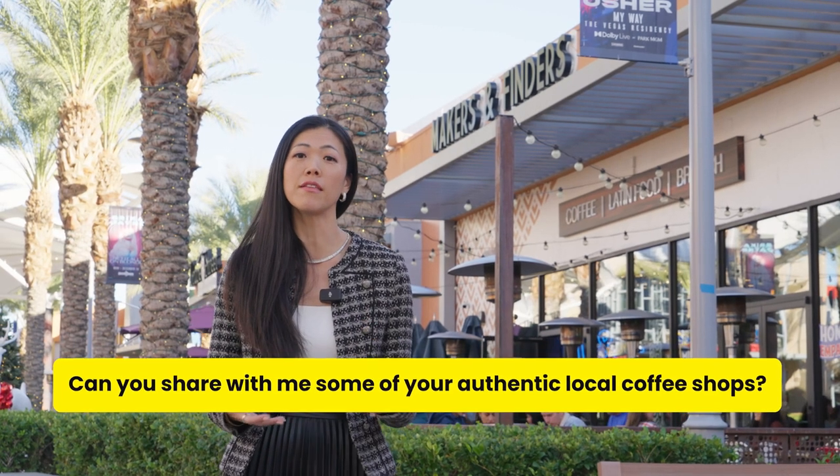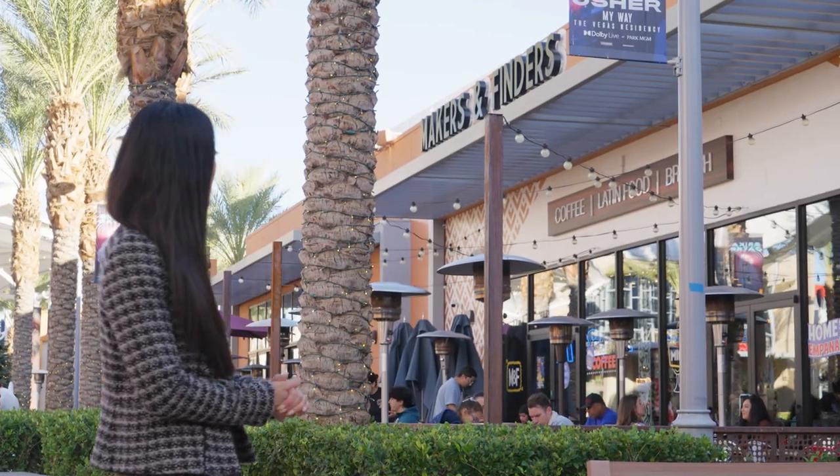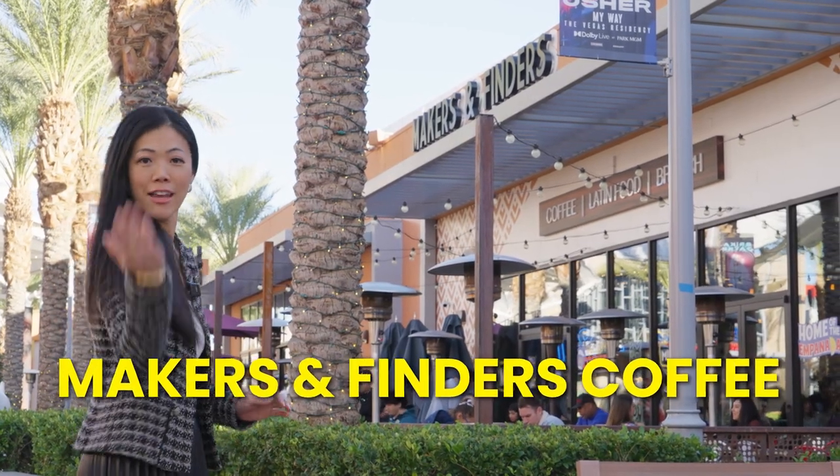I just had a client ask me to share some authentic local coffee shops around here. So let me share one that's my favorite — it's right behind me, Makers and Finders Coffee. Take a look.